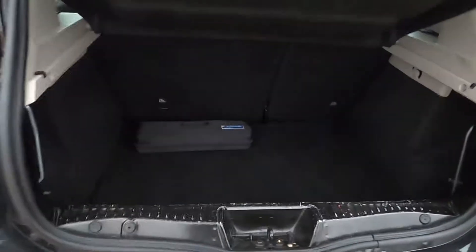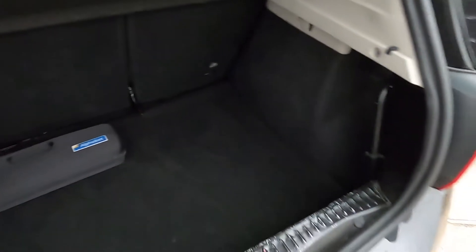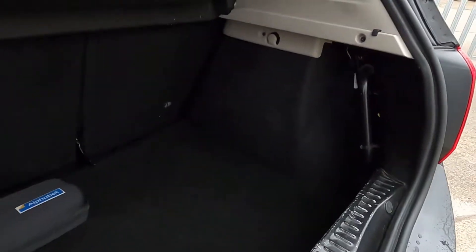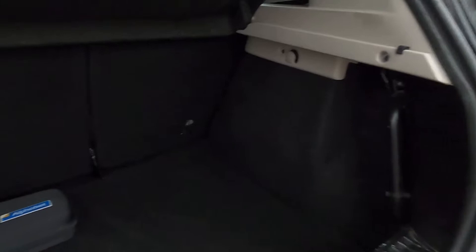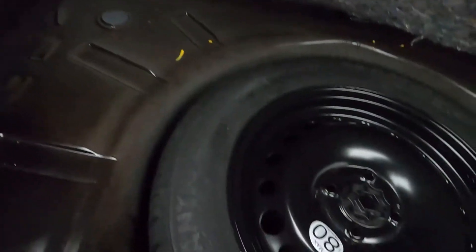Inside the boot, there's plenty of space — nice, deep, and practical wide area. You've also got a space saver wheel.